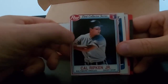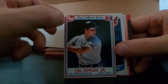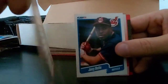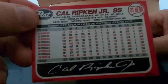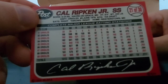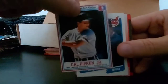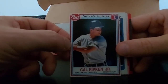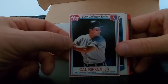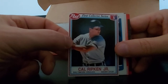Cal Ripken Jr. here we go. Post First Collector Series - this could have been a cereal something or other, I'm assuming. 21 of 30. Would be awesome if I got the other ones. No idea. Check it out - Cal Ripken's always nice. Doesn't have a uniform on, interesting. No Orioles, no name, nothing.